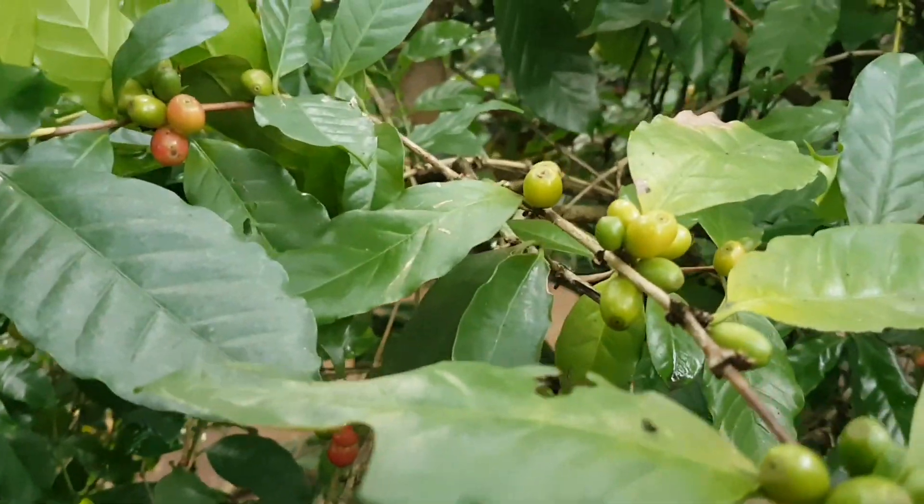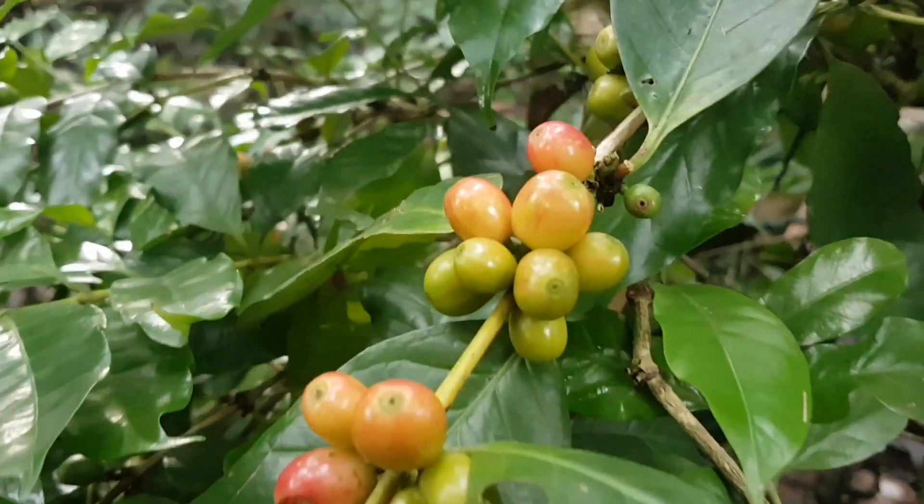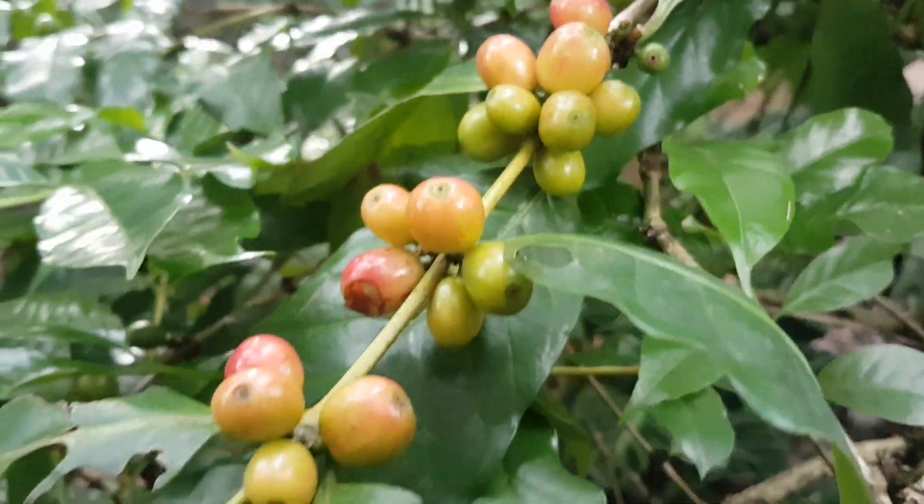Coffee — 100% Arabica beans. This is what they look like before they've been roasted. Fascinating!